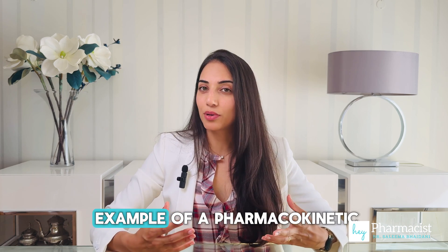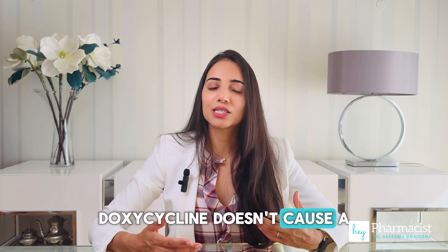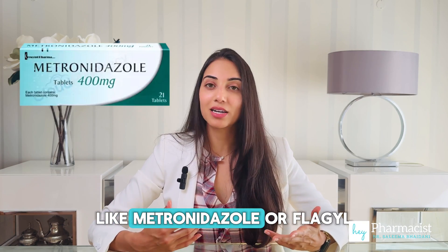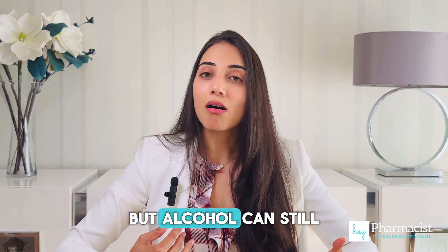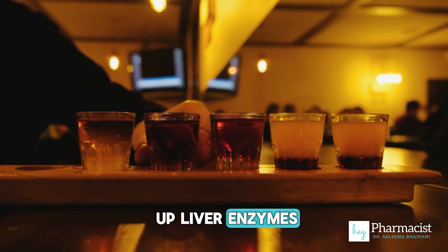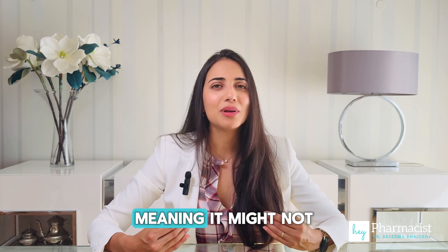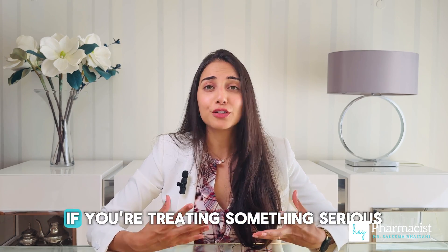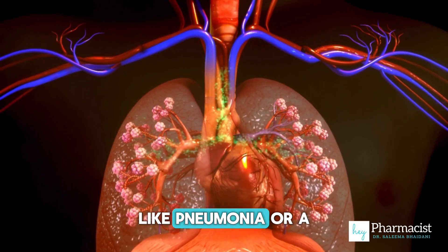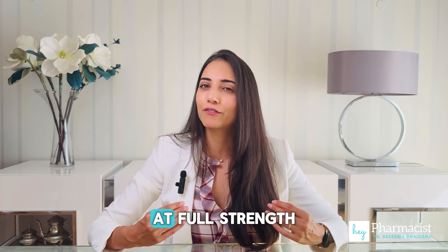Doxycycline is a great example of a pharmacokinetic interaction. It doesn't cause a severe reaction like metronidazole, but alcohol can still be a problem. Chronic drinking can rev up liver enzymes, causing your body to burn through doxycycline too quickly, meaning it might not work properly. If you're treating something serious like pneumonia or a bad skin infection, you want to make sure your meds are working at full strength.